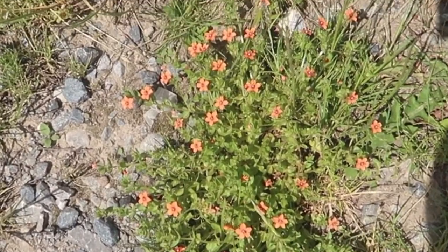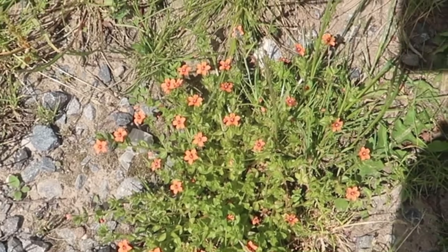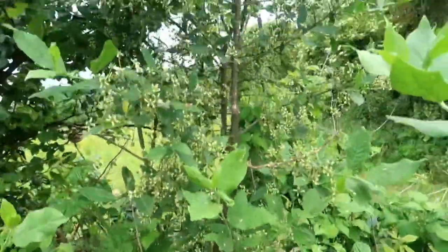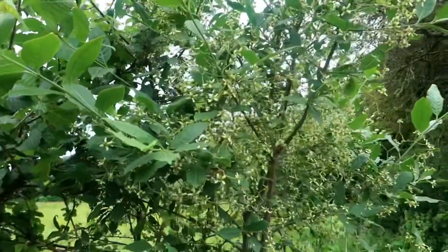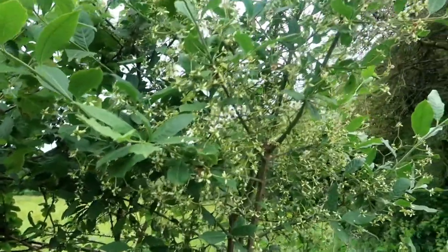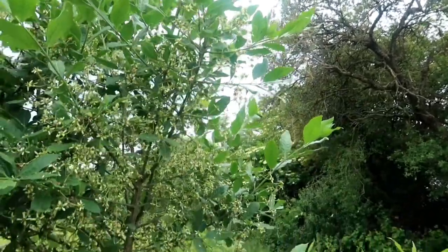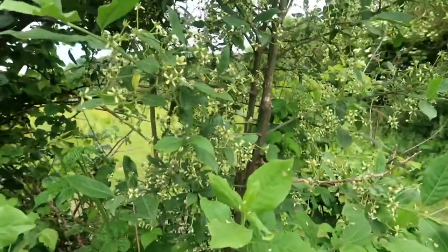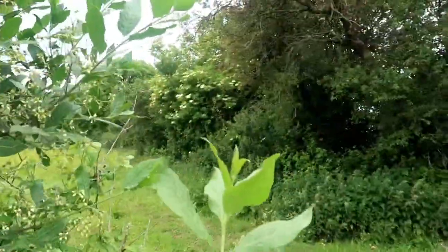This is scarlet pimpernel — such a pretty little plant, all bright and perky. I'm not really sure what this other one is, but it's ever so pretty with little tiny flowers on it. And that there is elderflower — elderflowers come in bunches of flowers.